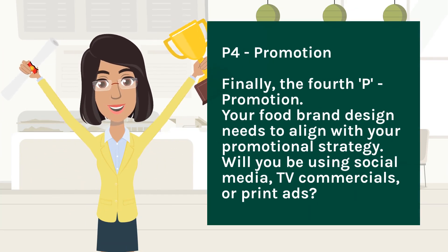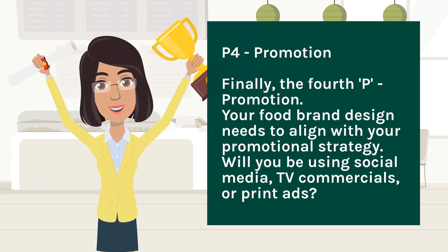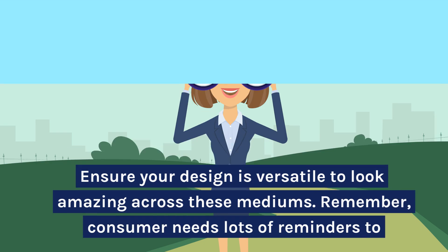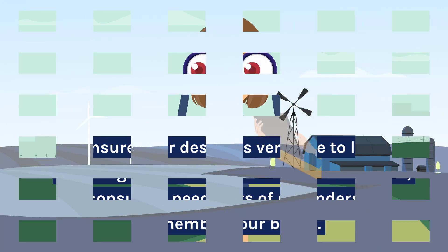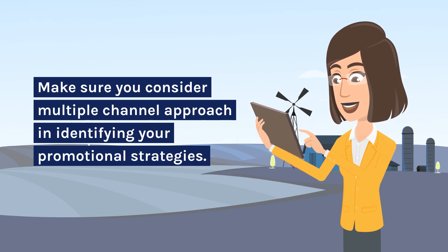P4 — Promotion. Finally, the fourth P: promotion. Your food brand design needs to align with your promotional strategy. Will you be using social media, TV commercials, or print ads? Ensure your design is versatile to look amazing across these mediums. Remember, consumers need lots of reminders to remember your brand, so make sure you consider a multi-channel approach in identifying your promotional strategies.